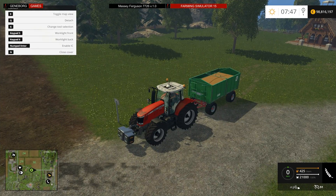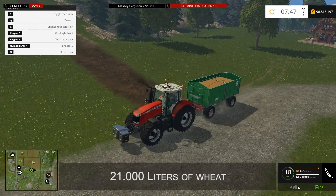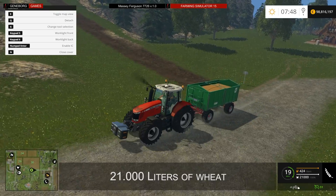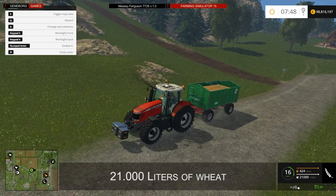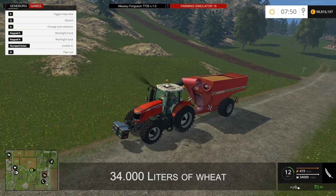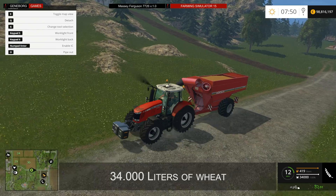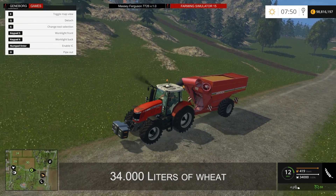The first series of tests focuses on small transport work on the field, unloading harvesters or loading large trailers. In the first test the MF 7726 pulls 21,000 liters of wheat up the slope without major problems, reaching up to 16 kilometers an hour — absolutely suitable for this load. It also copes with the second test, pulling 34,000 liters up the slope with an auger wagon, reaching 11 to 12 kilometers an hour. That's an acceptable result.